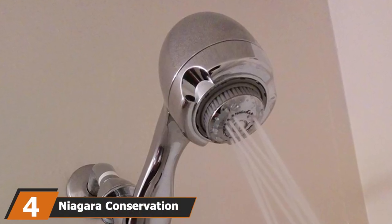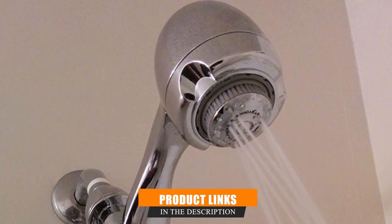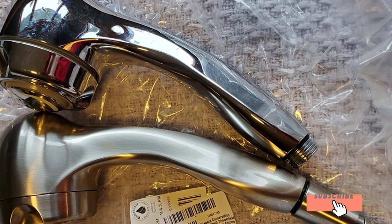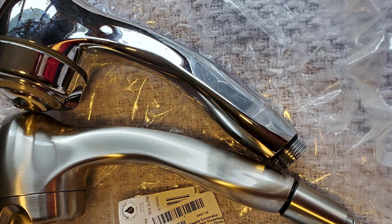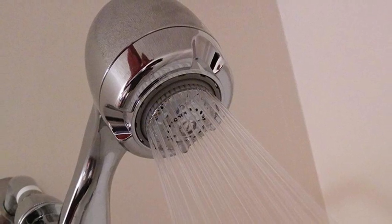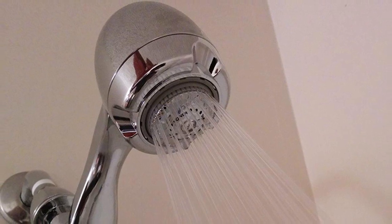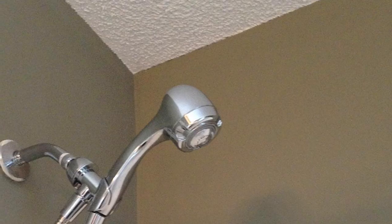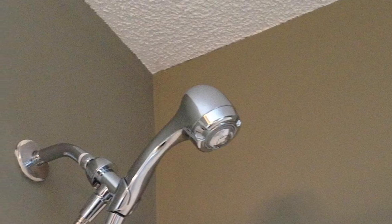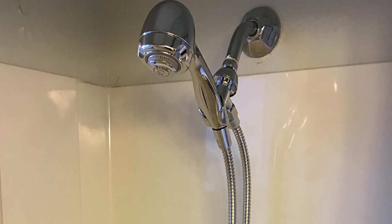Next at number four we have the Niagara Conservation Earth Massage shower head. When you want a shower you can adjust or leave static, a handheld shower head could be your go-to — it can be wall mounted in the housing or slipped out to target soapy areas. This model has a long 72-inch stainless steel flexible hose, great for washing your feet, bathing a dog, or cleaning your shower. A mounting bracket made from ABS thermoplastic attaches to your wall and is corrosion resistant and durable.